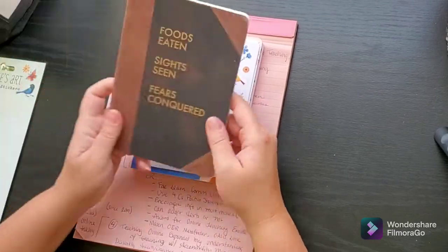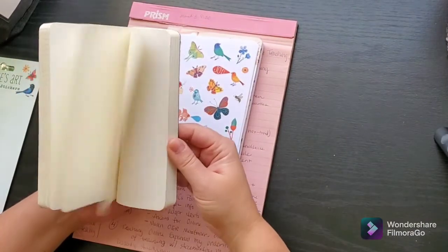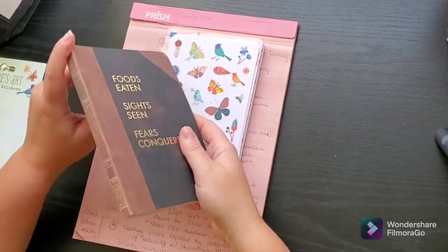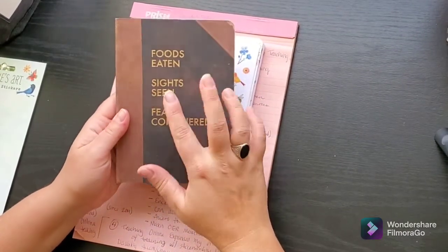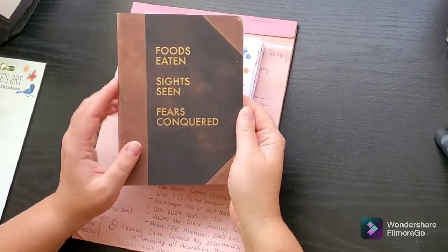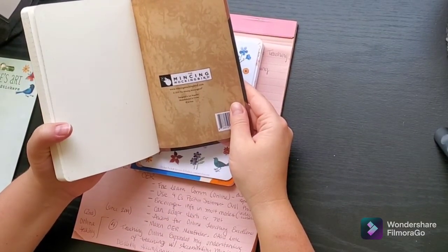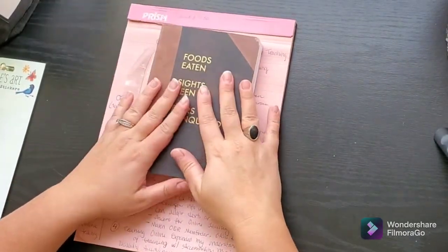She also got me this notebook — 'foods eaten, sightseeing, fears conquered.' Maybe a future journal. I like the kind of old book-spine graphic on here. The brand is The Mincing Mockingbird, in case you're interested in buying it. I think my mom also got this one in California. So that's another great notebook.